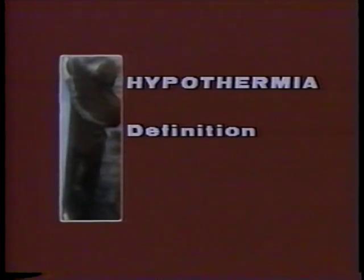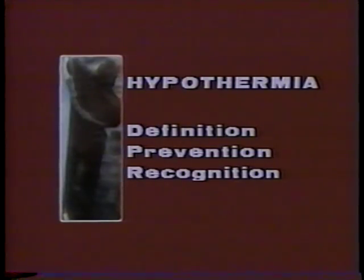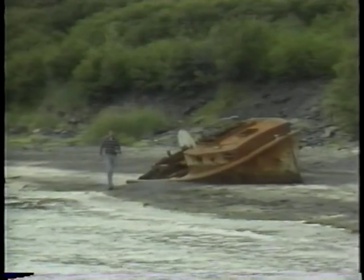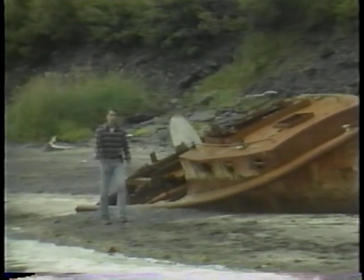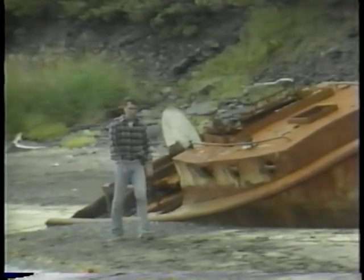People who live in the North, who live, work, and play on or near cold water or in cold weather, should be ready to deal with hypothermia — to know what it is, know how to prevent it, how to recognize it, and how to treat it. Whether you realize it or not, most of us have been hypothermic at one time or another. When was the last time you shivered from the cold? Did it take hours or just a few minutes? Hypothermia can develop slowly or very quickly.